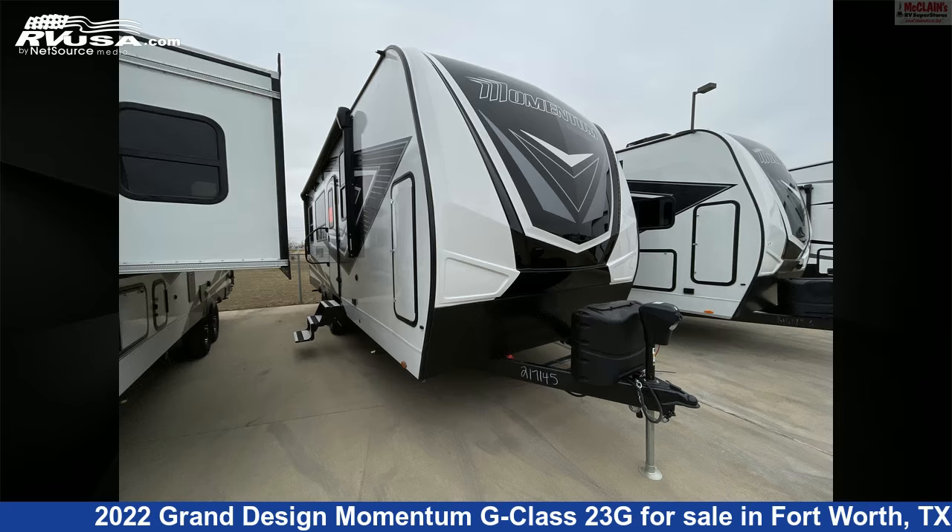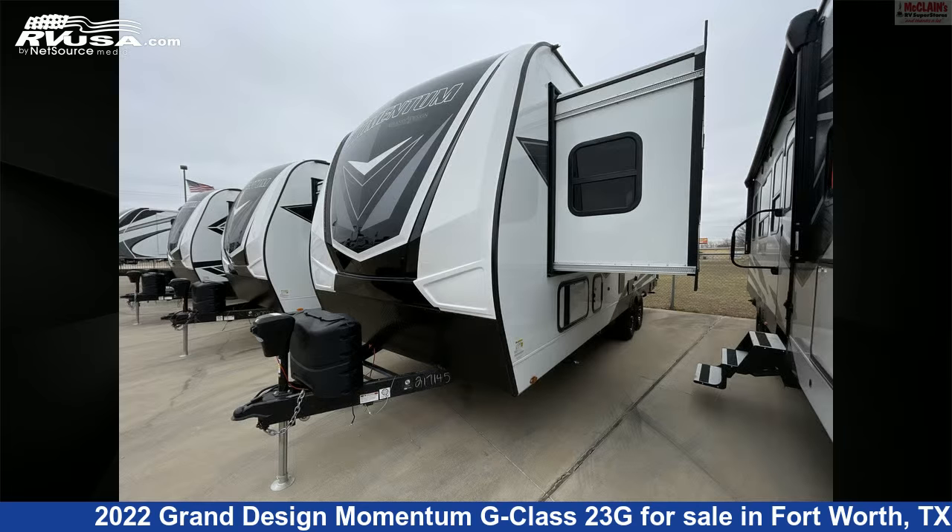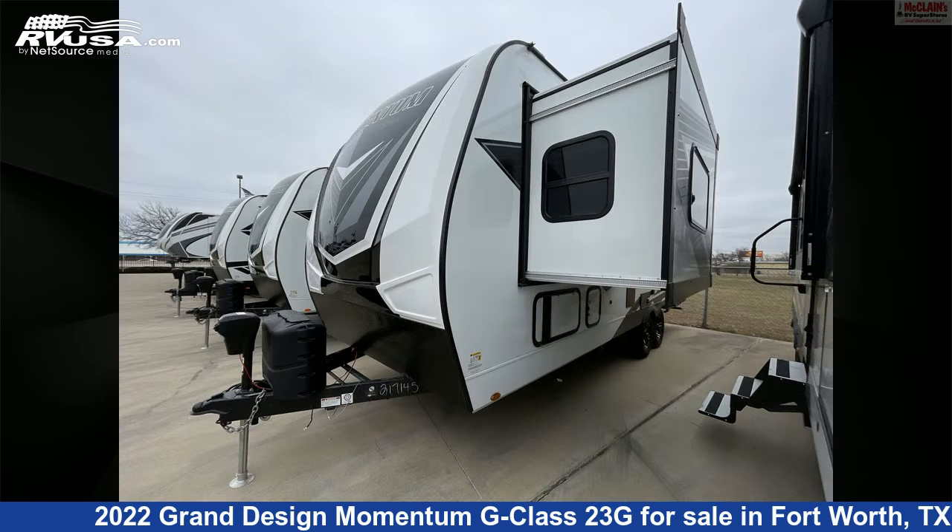This 2022 Grand Design Momentum G Class 23G is a toy hauler RV. It is located in Fort Worth, Texas, 76140, and is offered for sale by McLean's RV Fort Worth.